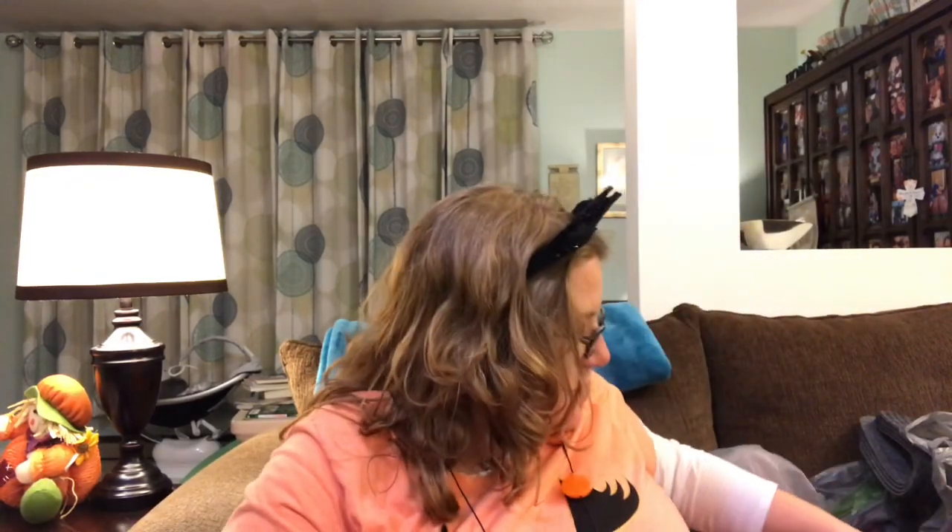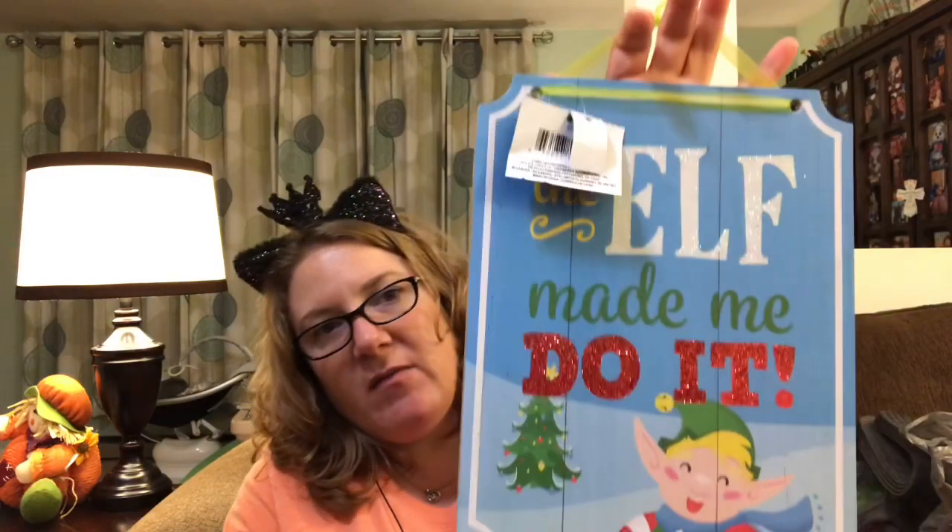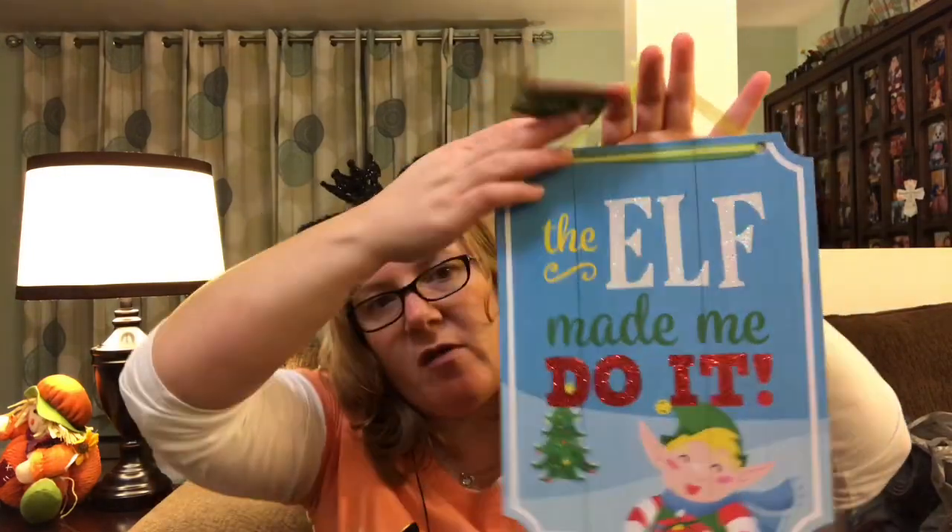Let me show you some Christmas signs. I got this one — it says 'Ho Ho Ho,' isn't that cute? I love it. It's kind of long but very cute. I got this one that's just a little Christmas ball and it just says 'Merry Christmas.' And this one says 'The Elf Made Me Do It' — it's got glitter all over it. I thought that was cute and I thought the boys would like this one.